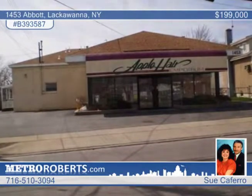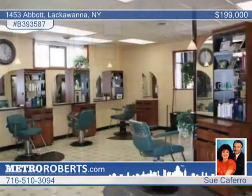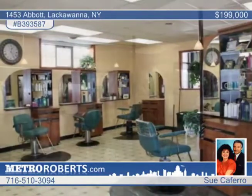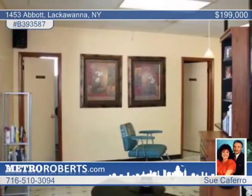This turnkey hair salon is available as a joint venture with the current owner, with a land contract and lease option. The 2,000-square-foot salon includes two restrooms, a break room, supply closet, office, and more. A 15-plus car parking lot was paved two years ago.